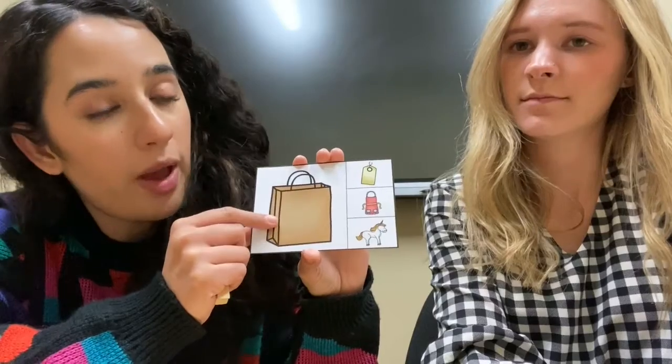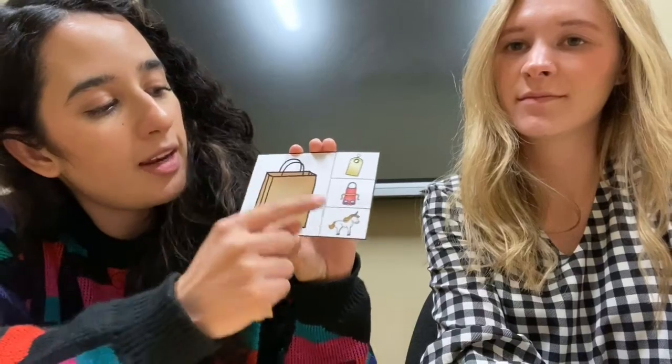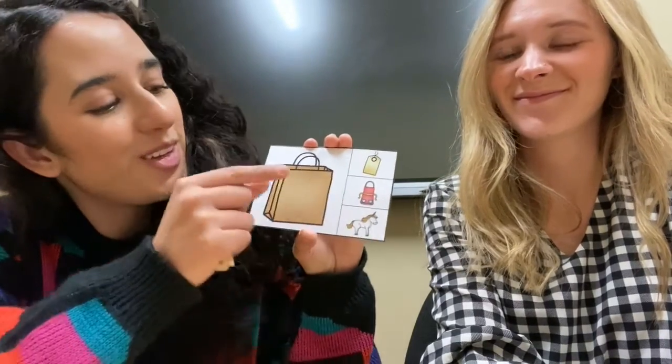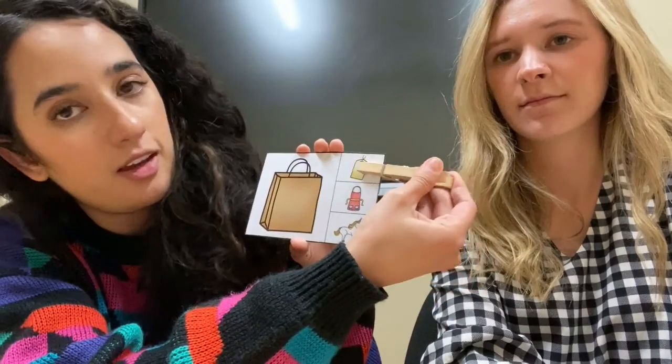Do bag and horse have the same ending sound? No. Do bag and apron have the same ending sound? No. Do bag and tag sound the same? They do! So you're gonna put the paper clip right here.